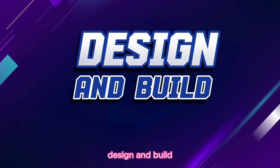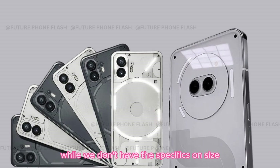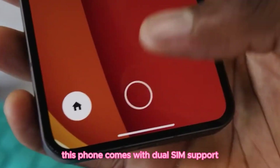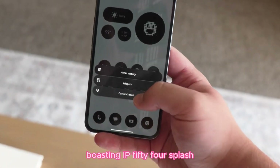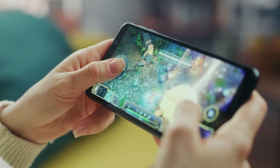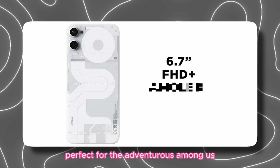Design and build. First up, let's talk design. While we don't have the specifics on size and weight just yet, what we do know is exciting. This phone comes with dual SIM support and is built to endure, boasting IP54 splash, water, and dust resistance — perfect for the adventurous among us.